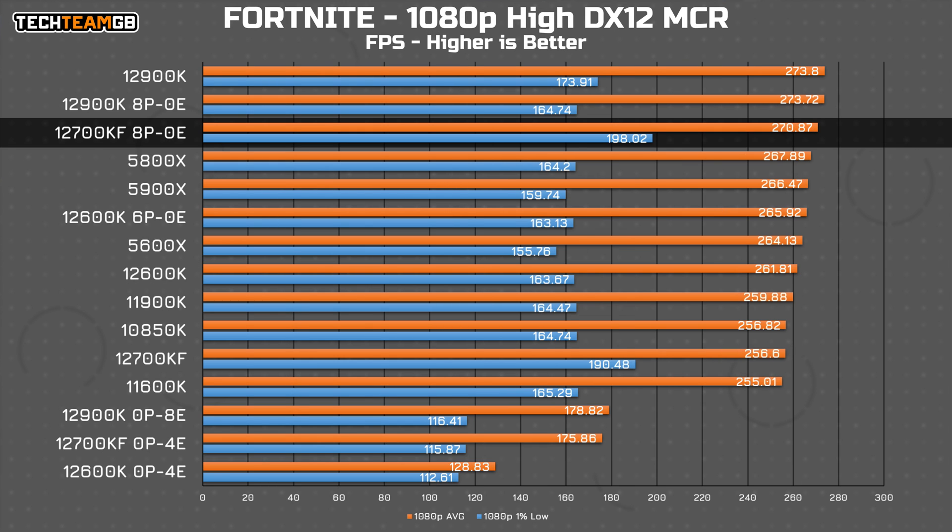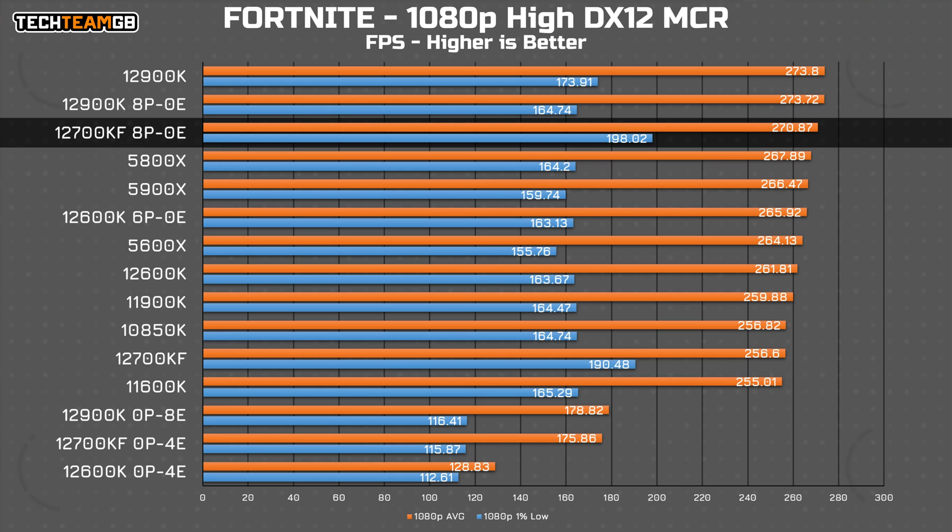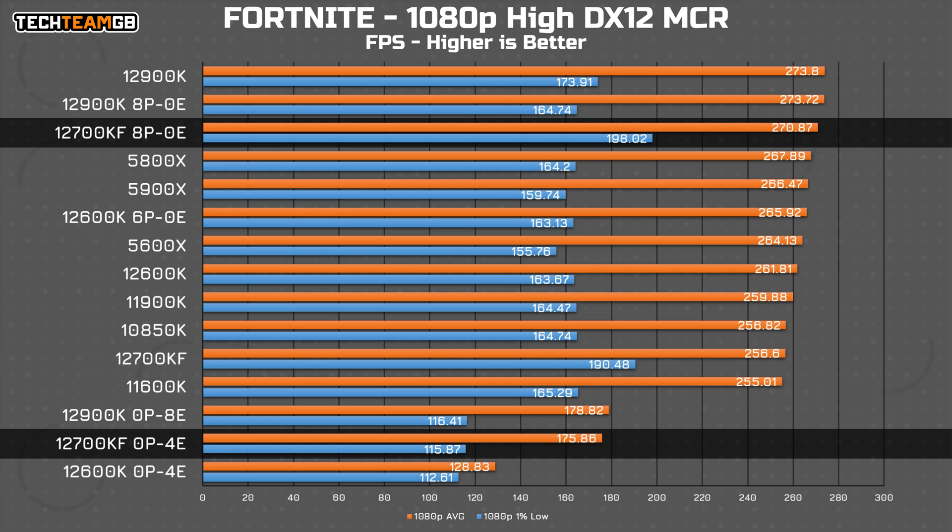Lastly, in Fortnite, you can see the reason I expected some shenanigans with the hybrid design before, as with the E cores disabled it jumps to pretty much the top of the charts — albeit still a fairly tightly packed chart — save for those E-cores-only runs, which are again still remarkably playable.